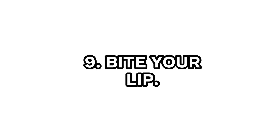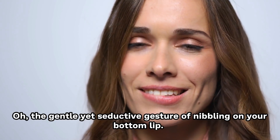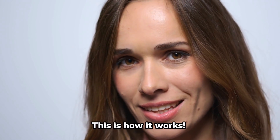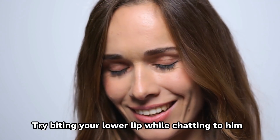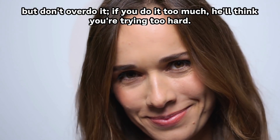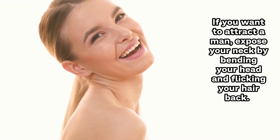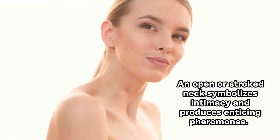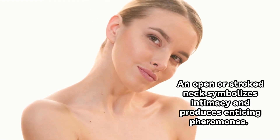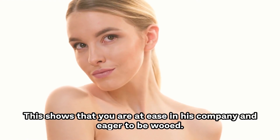Number 9: Bite your lip. The gentle yet seductive gesture of nibbling on your bottom lip — try biting your lower lip while chatting to him, but don't overdo it. If you do it too much, you'll seem like you're trying too hard. Number 10: Show your neck. If you want to attract a man, expose your neck by bending your head and flicking your hair back. An open or stroked neck symbolizes intimacy and produces enticing pheromones. This shows that you're at ease in his company and eager to be wooed.